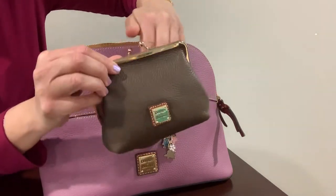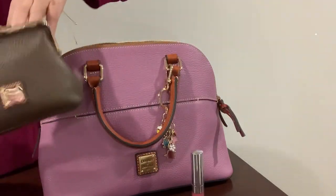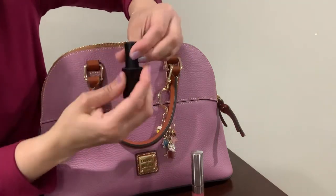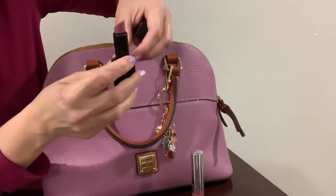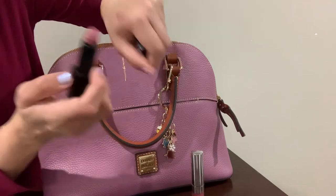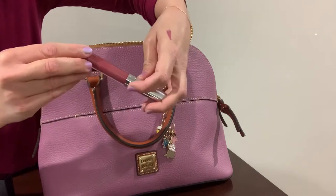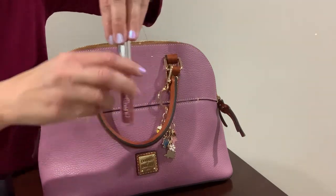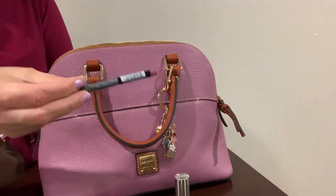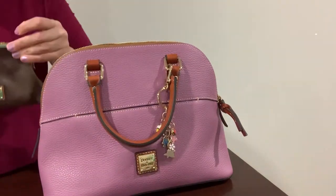Let me show you what I have inside. I have this Dunian Burke kiss-lock coin purse — you can put your cash and credit cards in here. I have two lip products: this NARS lipstick in the color Anna, which is a nice mauve pinky shade, and this ColourPop lipstick in the color Barracuda. A small lip pencil also fits in here.